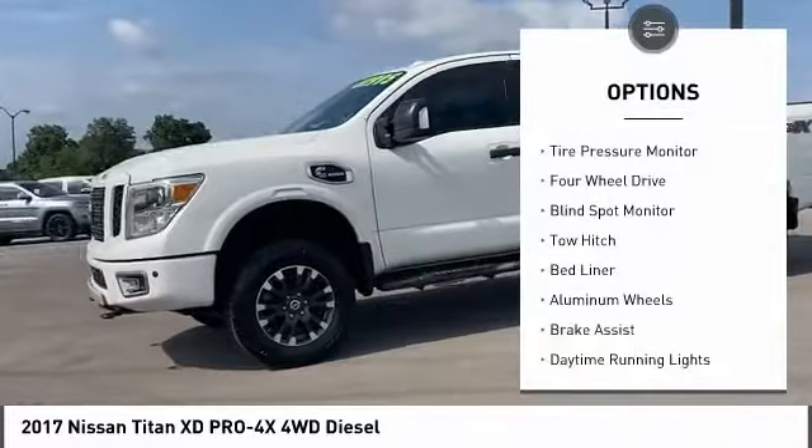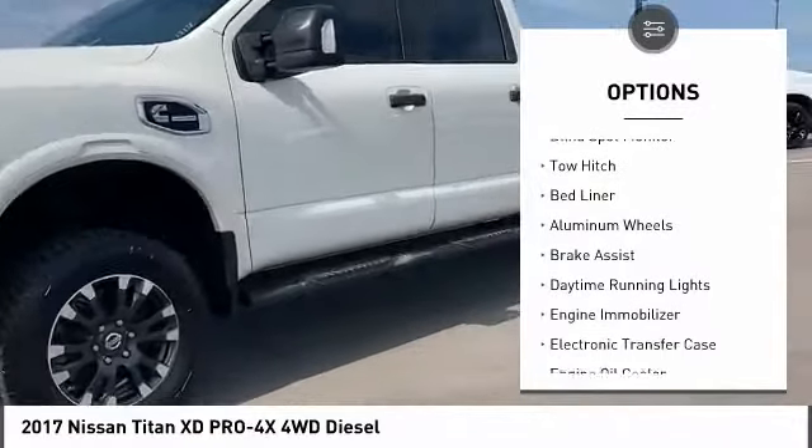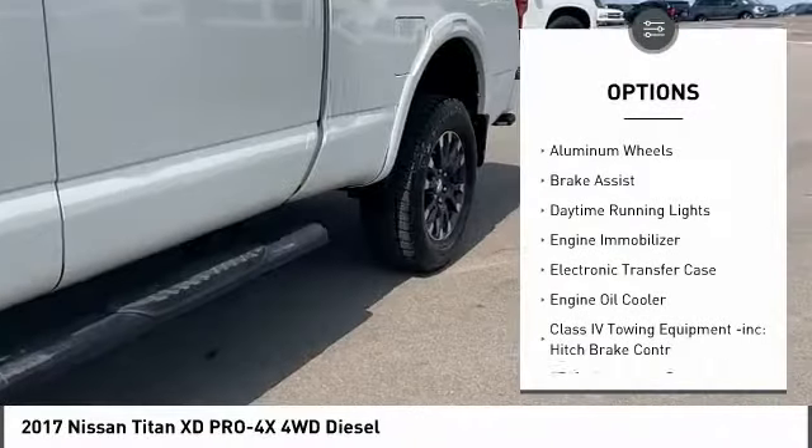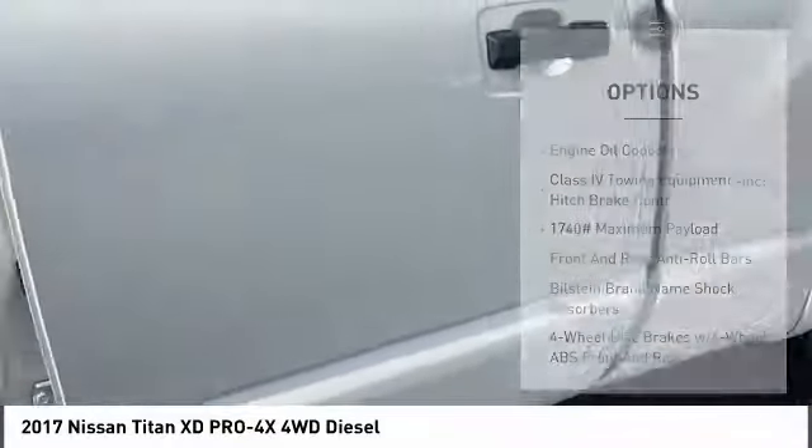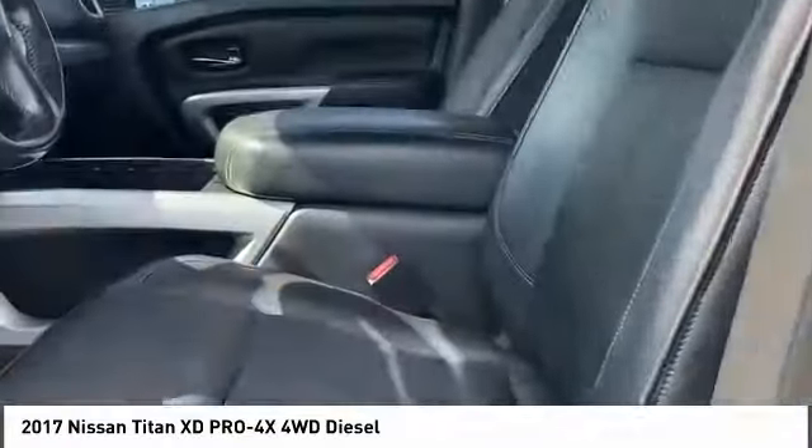Spray-in bed liner, tire pressure monitor, four-wheel drive, blind spot monitor, tow hitch, aluminum wheels, brake assist, daytime running lights, engine immobilizer.